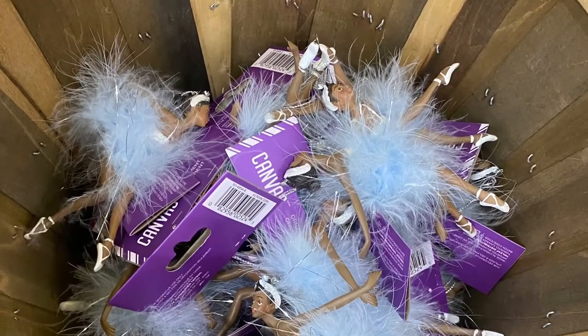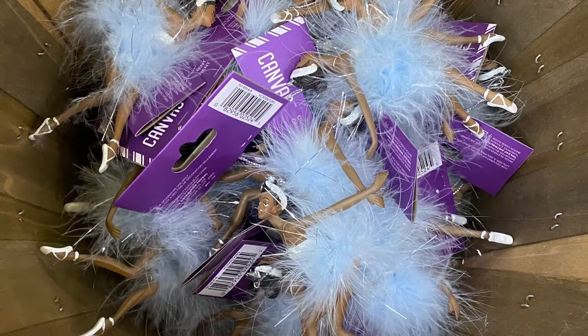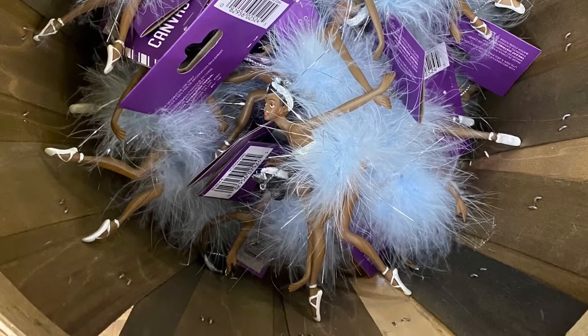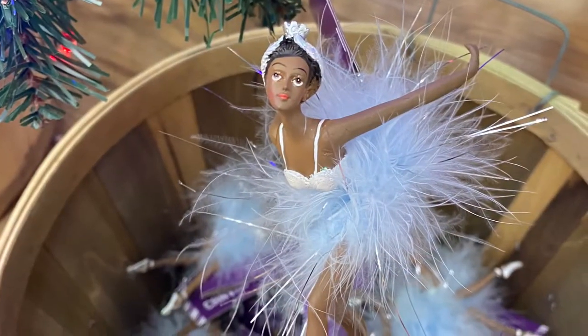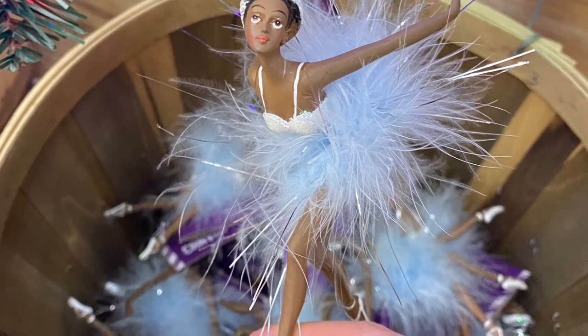And here's some gorgeous ballerinas — they had lots of different options. They had this one here, they were for $6.49. I'll show you some more in a second. They had she was beautiful dancing there. They had some more hanging up, so I'll show you those in a second.